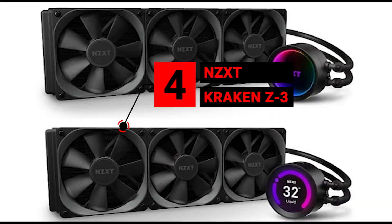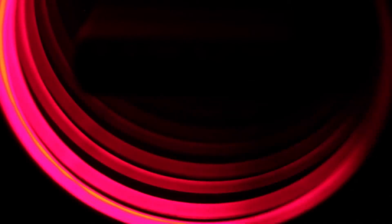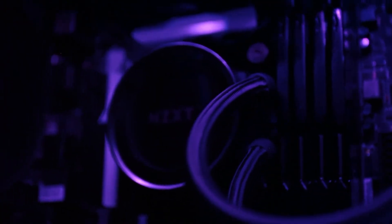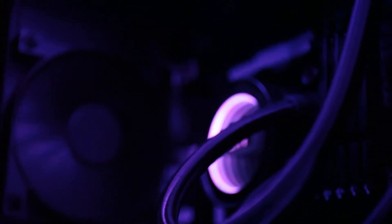Number 4 is the NZXT Kraken Z3. Whether you're going for 360mm or 280mm, the NZXT Kraken Z3 is an excellent choice if you're looking for liquid cooling. Thanks to its vibrant 2.36-inch LCD screen capable of displaying 24-bit color, this liquid cooler allows total customization so you can fine-tune settings as well as display your favorite images and animated GIFs. More importantly, it delivers impressive liquid cooling performance and is easy to install.